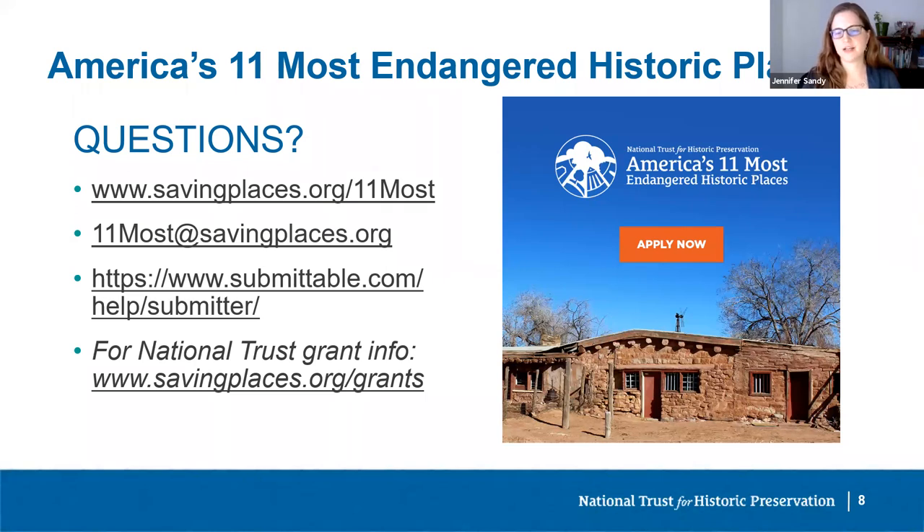What criteria are used when evaluating nominations? A range of factors are considered, including significance, whether there's a local group or organization already involved in the preservation effort, the urgency the site faces, and potential solutions to the threat. Sites don't need to be nationally significant — we're looking for places that matter to you and your community. As part of the National Trust's commitment to telling the full American story, we particularly encourage sites that illuminate overlooked aspects of American history and represent underrepresented communities, including women, immigrants, Asian Americans, Black Americans, Latinx Americans, Native Americans, Native Hawaiians, Pacific Islanders, and LGBTQIA communities.